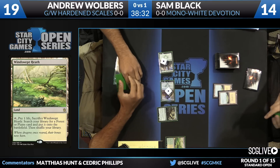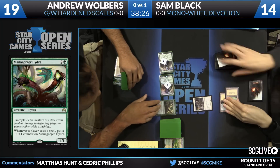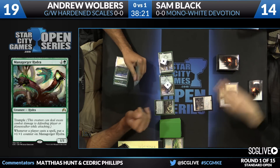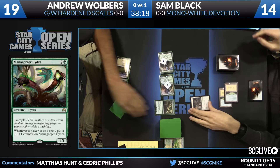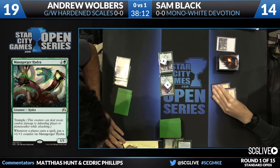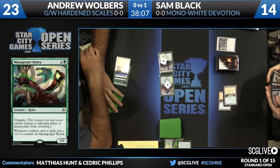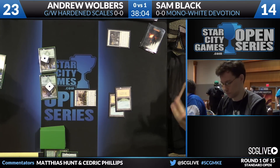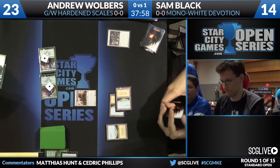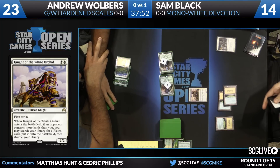Sam's payoff appears to be Wingmate Roc. Then a Mana Gorger Hydra from Wolbers — real interesting, Wolbers getting ahead on the board. He does have to be concerned about things like Tragic Arrogance, or in this situation Last Breath to take care of the Hydra. Last Breath is quite timely here — it will get a counter, but Last Breath will still take care of it. As we saw at the Season 3 Invitational, Mana Gorger Hydra with Gather Courage — even without it — would grow out of control very fast. That's one of the few situations where you can Last Breath a Mana Gorger Hydra.